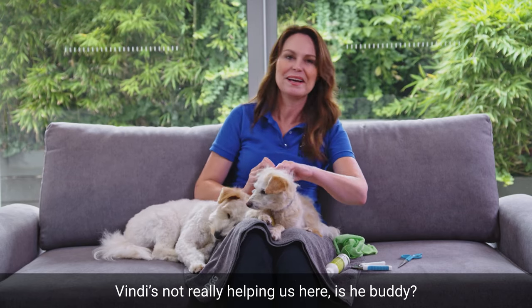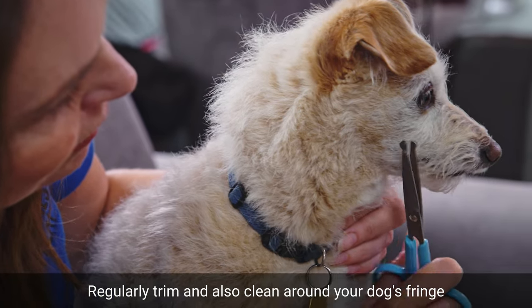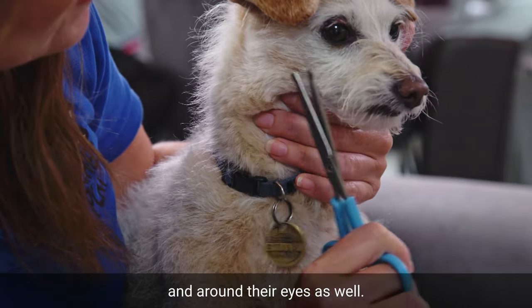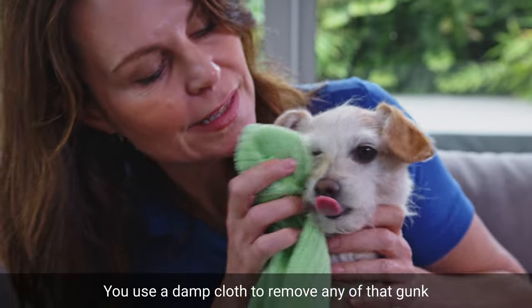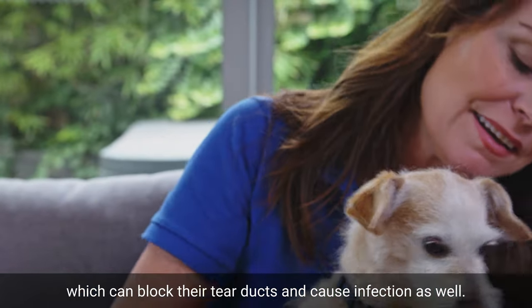Mindy's not really helping us here, is he buddy? Regularly trim and clean around your dog's fringe and around their eyes as well. Use a damp cloth to remove any of that gunk which can block their tear ducts and cause infection.